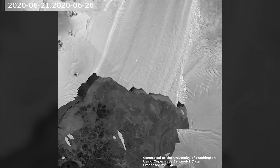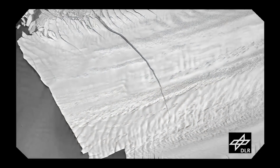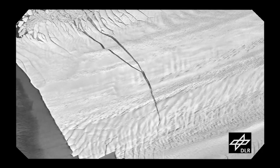The glacier sped up another time in recent history between the 1990s and 2009, when warm ocean currents ate away at the underside of the ice shelf, destabilizing its structure and causing the glacier to accelerate toward open water.